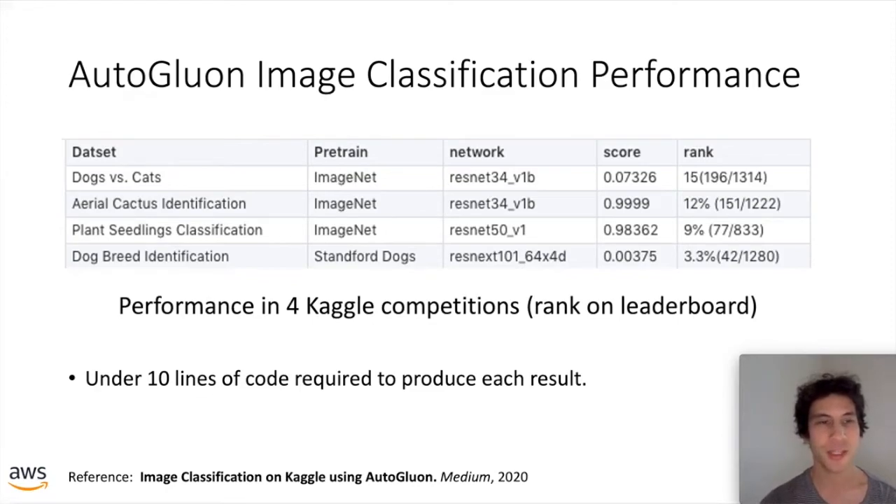We called fit on image data from four Kaggle image classification competitions. Looking at the rank on the leaderboard — specifically the percentage of human data science teams beaten in each competition — AutoGluon's image classification module, trained on raw data, performs pretty strongly compared to human data science teams.